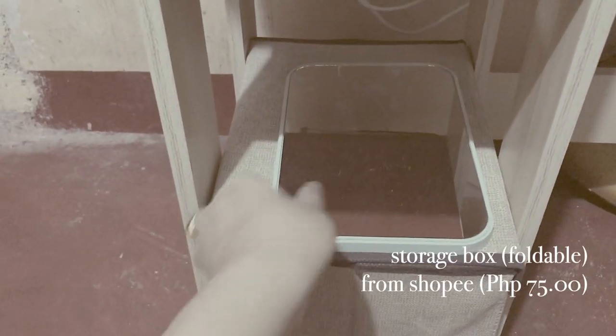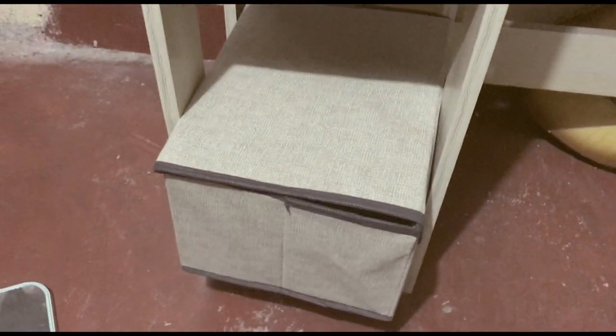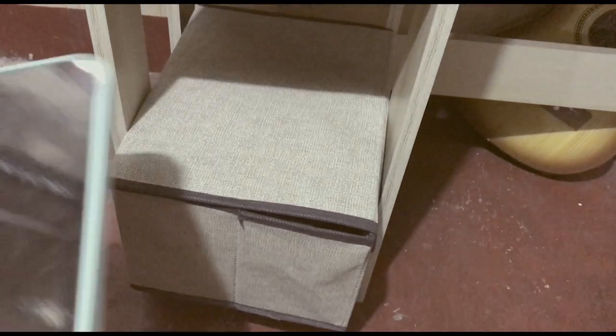Below we have a storage box I bought from Shopee — it's foldable, actually a set but I bought the smaller one. In the storage box I keep the things I seldomly use when I work, and I also included my adapter there and some art materials like watercolors and markers.